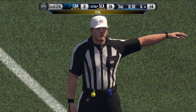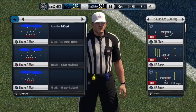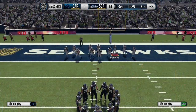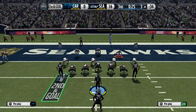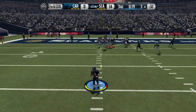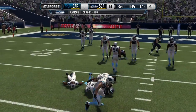Encroachment, defense. Still second down. Second and goal from the three. Lynch carries, and Davis is all over the ball carrier.